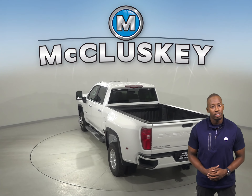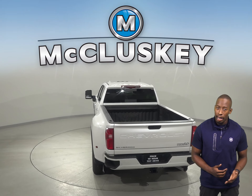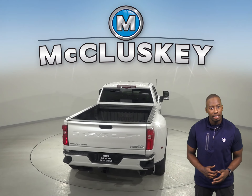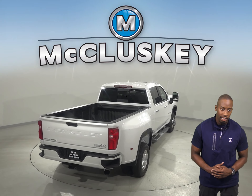When compared to the 2020 GMC Sierra, the 2020 Chevrolet Silverado HD has a lower 7 series tire profile that provides a stiffer sidewall than the GMC Sierra HD's 75 series tires.